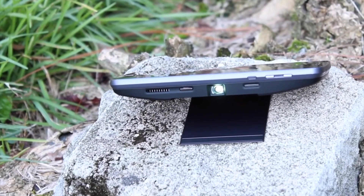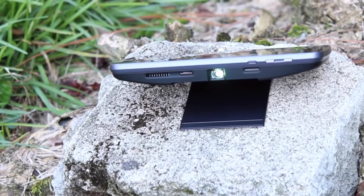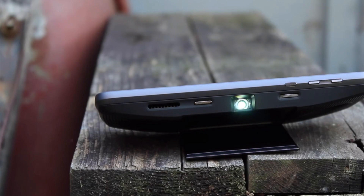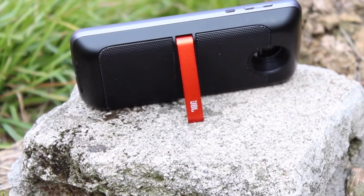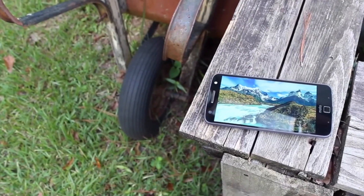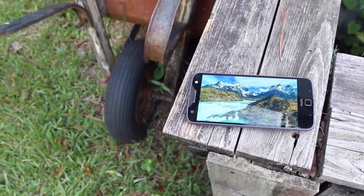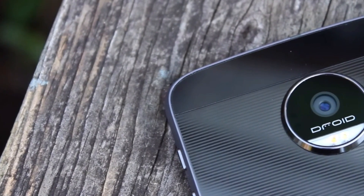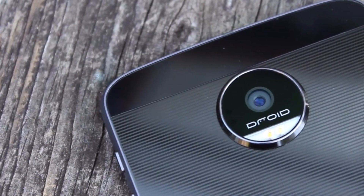The phone features an awesome 21-megapixel camera, which takes great photos in daytime and nighttime. The Z Force also includes shatter shield technology, which means you can drop your phone from just about any height and the screen will not shatter. If you're really looking for durability in a phone, you want that larger display, and you love the idea of modularity, then the Moto Z Force could be a perfect replacement for your Note 7.